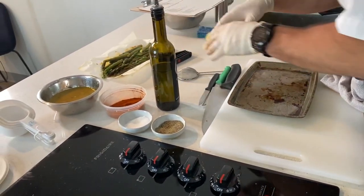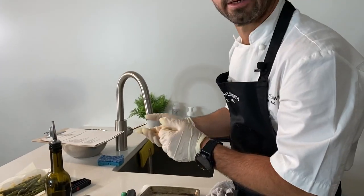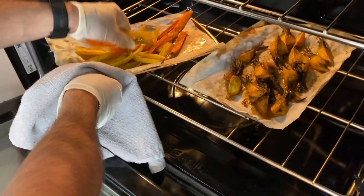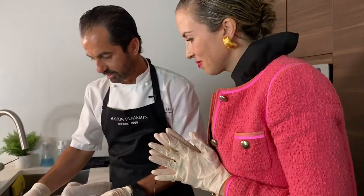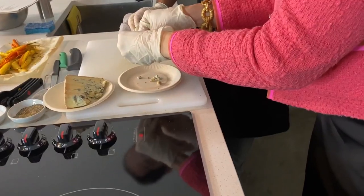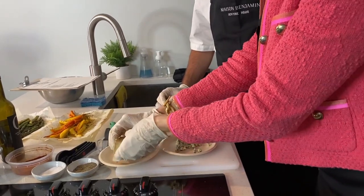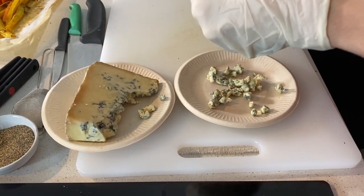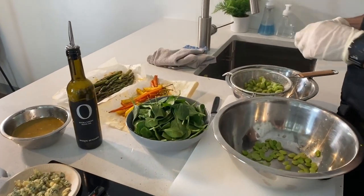By removing the vegetables from the tray we help the cooling — otherwise they'd still be cooking on the hot tray. You can take a little of the blue stilton cheese and crumble it — pretty small pieces are best; you don't want large chunks. For a beverage pairing with this course, I would suggest a nice refreshing light white wine from the Loire Valley in France, like a Sancerre.